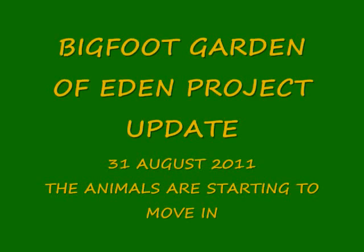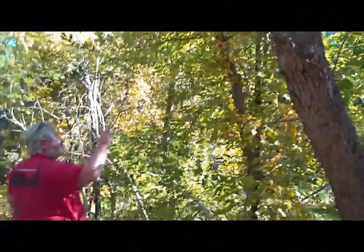Bigfoot Garden of Eden Project Update, 31 August 2011. The animals are actually starting to move into our area.